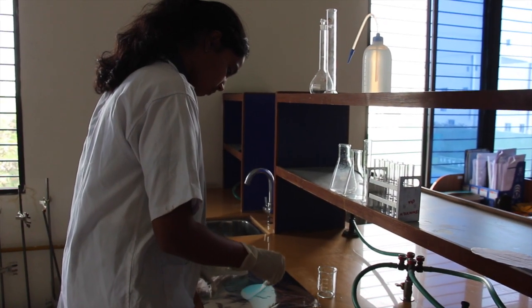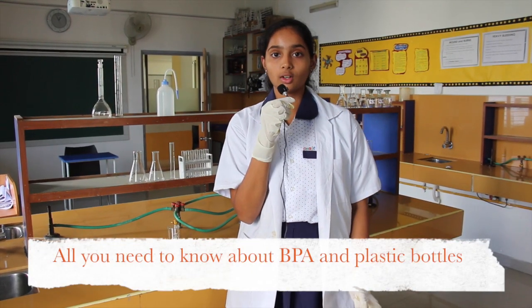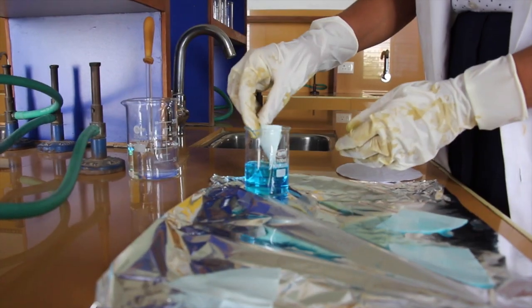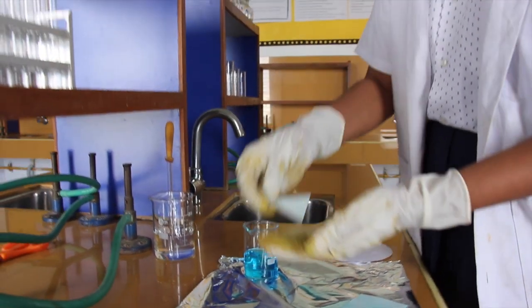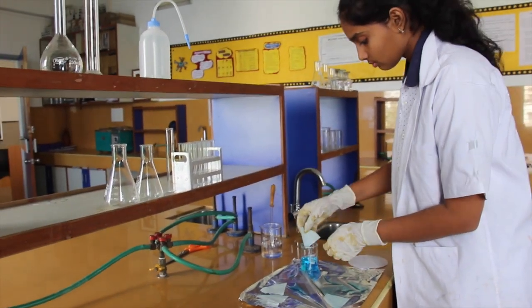This invention addresses a carcinogen known as bisphenol A, or BPA, that is present in plastic. When you are using plastic water bottles, this BPA tends to leach into the water. I have developed a procedure to detect and estimate the amount of BPA in the water.